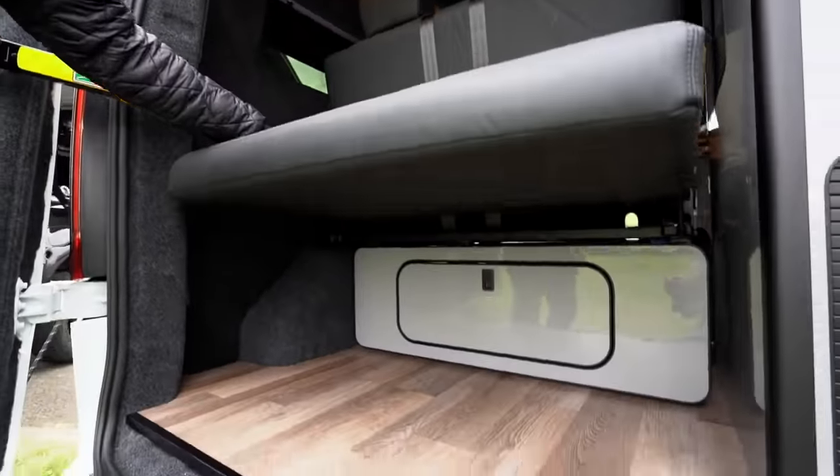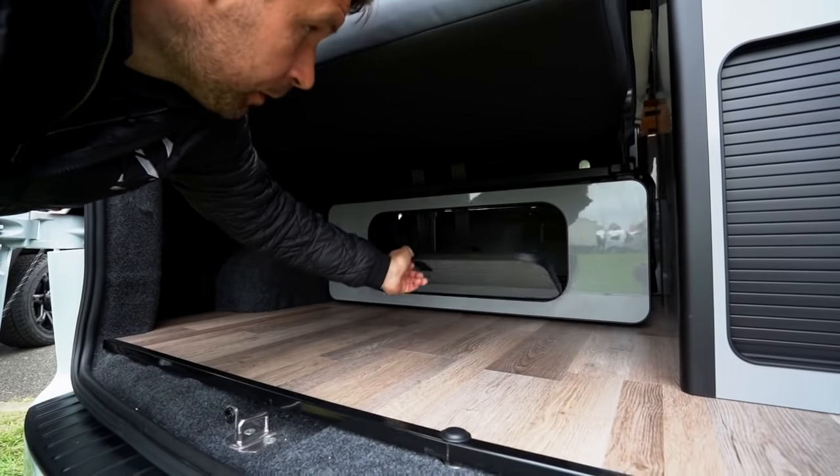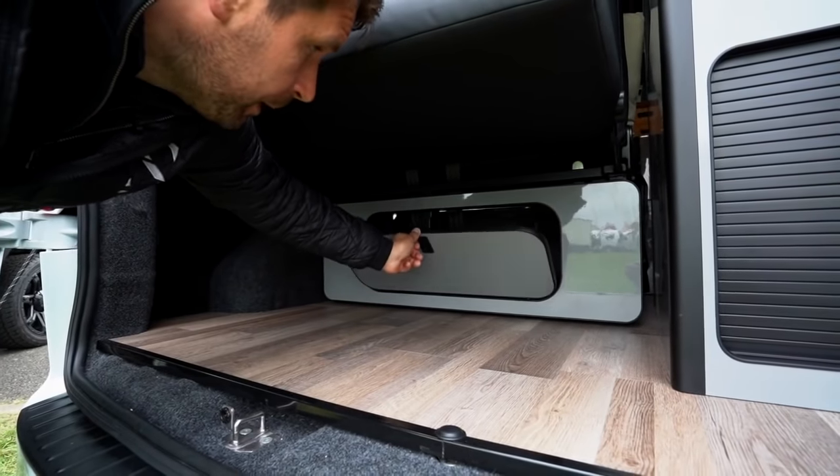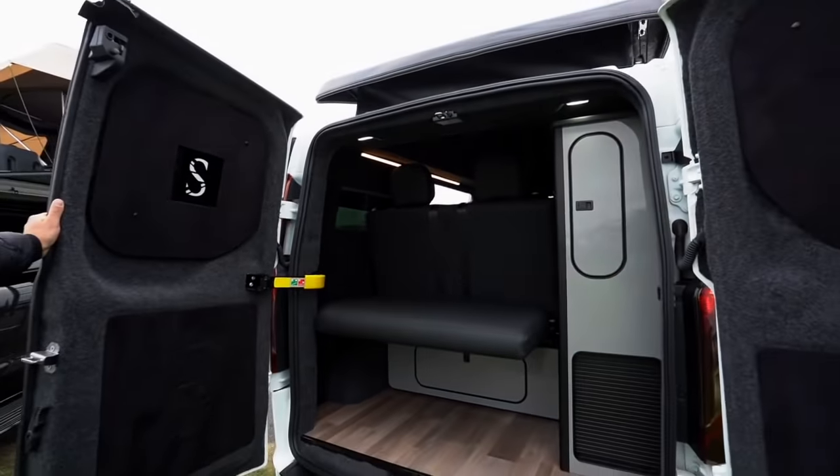It's nicely finished in Italian leather and you've got loads of room beneath the bed for all your bedding, blankets, and other stuff. It's still really spacious at the back.